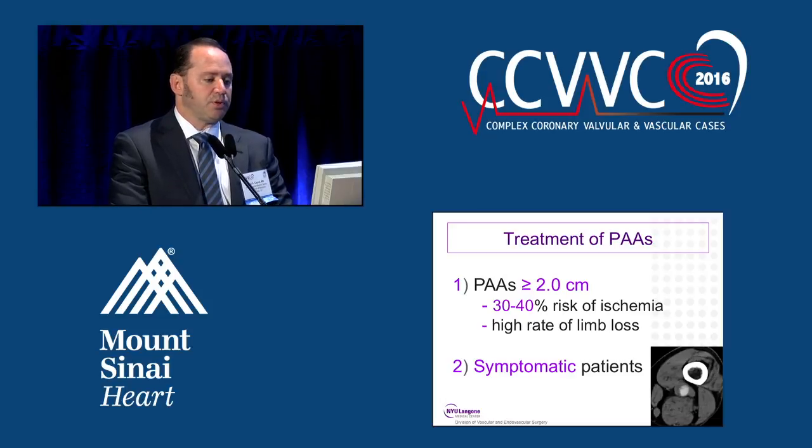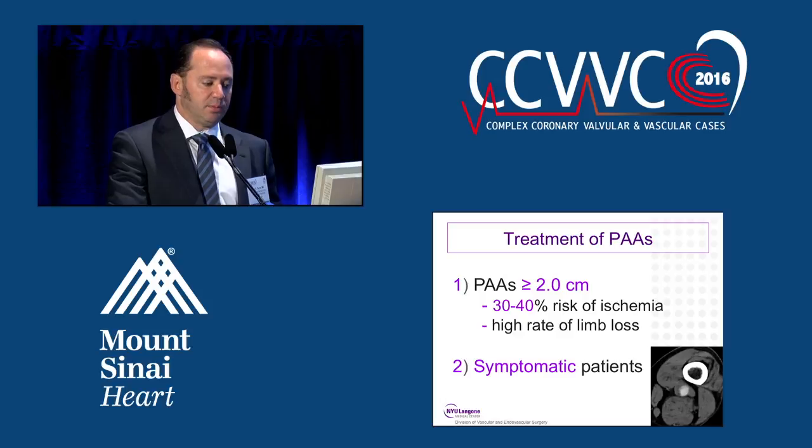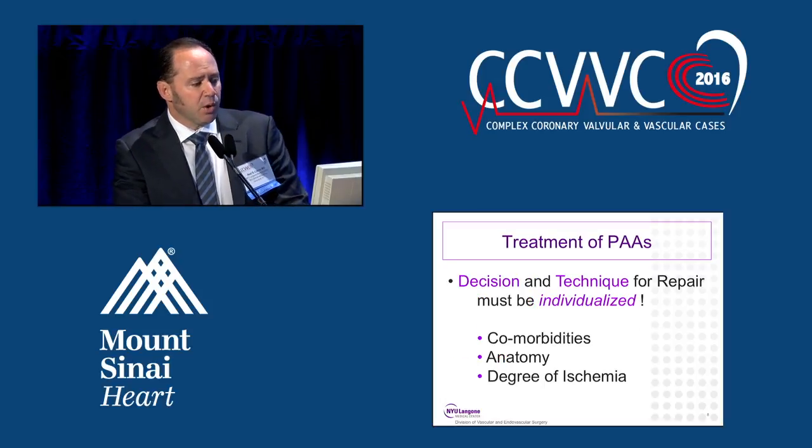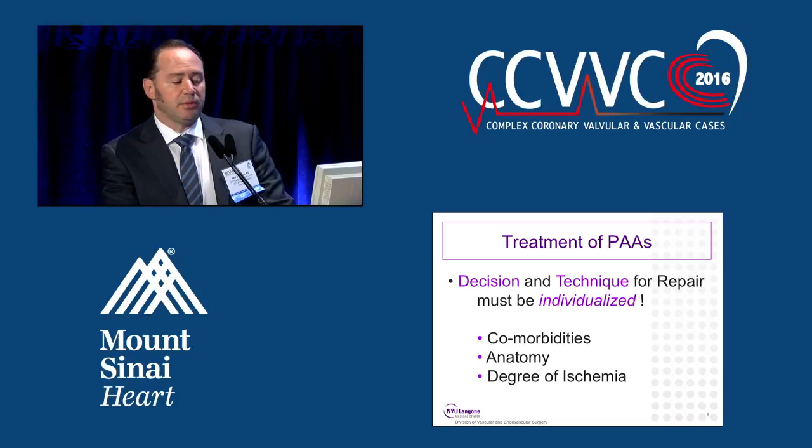In general, we treat popliteal artery aneurysms that are greater than two centimeters, as they carry a 30 to 40 percent risk of ischemia, and with that is a high rate of limb loss. We also treat all symptomatic patients. However, the decision and technique for repair must be individualized, depending upon the patient's comorbidities, their anatomy, and the degree of lower extremity ischemia.